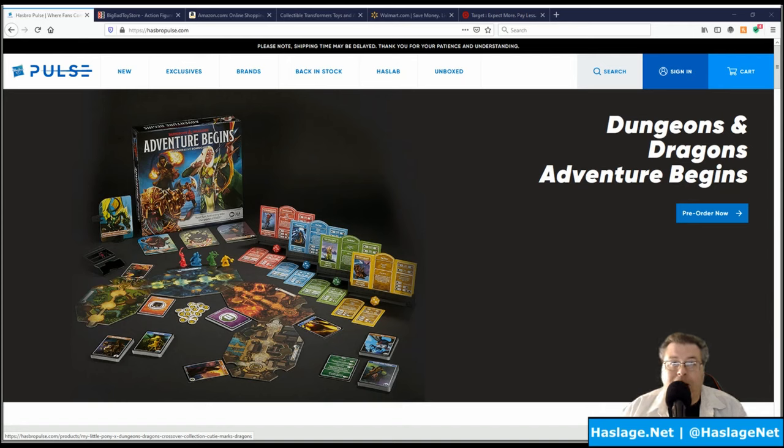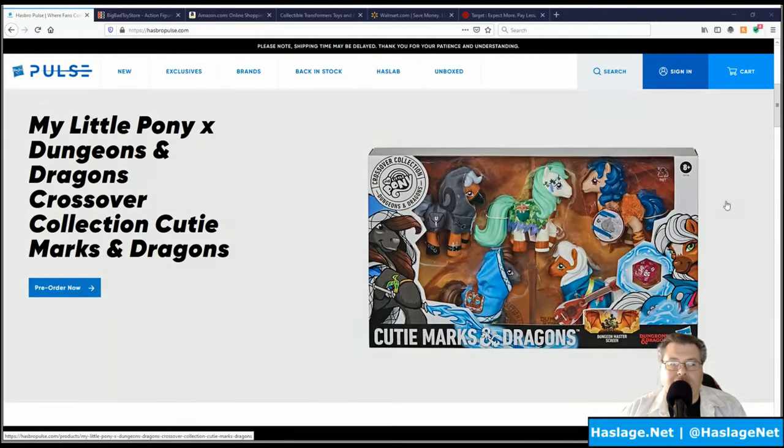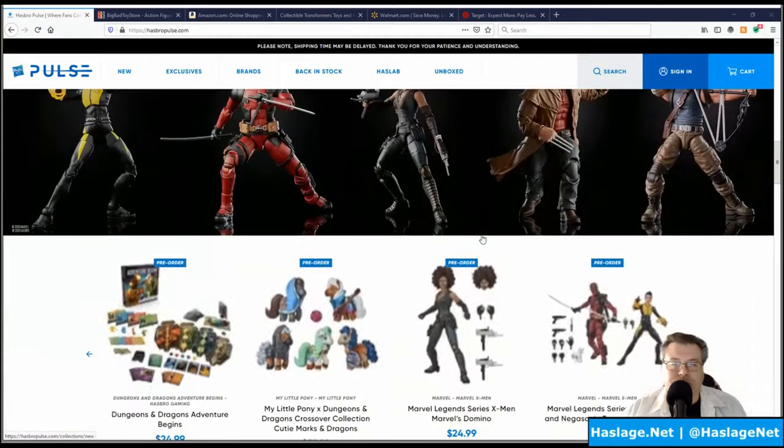First off, as you can see on the screen, is Hasbro Pulse. They used to have a Hasbro website where they put the toys — if you go to transformers.com you could buy them there, and they did that for a number of years, mostly during the Prime Wars Trilogy and before. But now they have this Hasbro Pulse thing and they do crowd fundraising, and if you scroll down here they're doing a crossover with Dungeons and Dragons and My Little Pony.